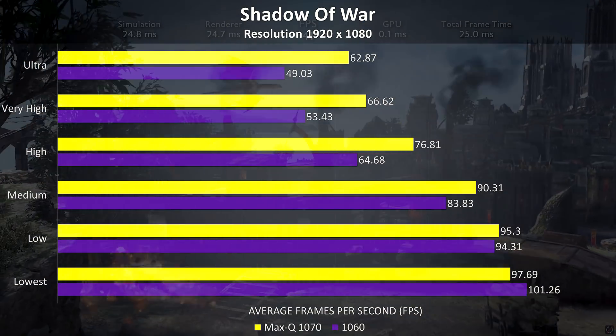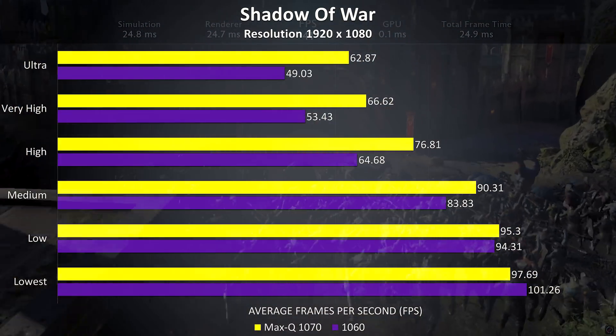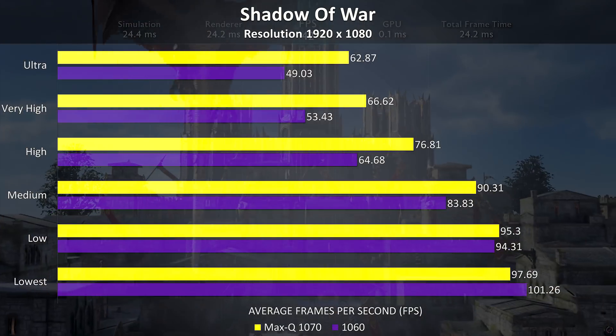Shadow of War using the built-in benchmark showed a fair improvement of around 28% at max settings, however this drops down at lower setting levels, resulting in a 12% improvement if we consider all level averages.